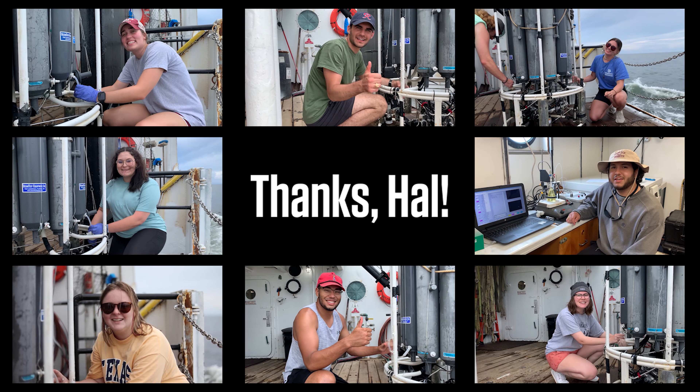If you love the ocean and want to learn how to make a difference, come to A&M. From all of us here in the Department of Oceanography to you, Hal, we want to thank you for giving our students this incredible experience. You truly are our hero. Thank you!